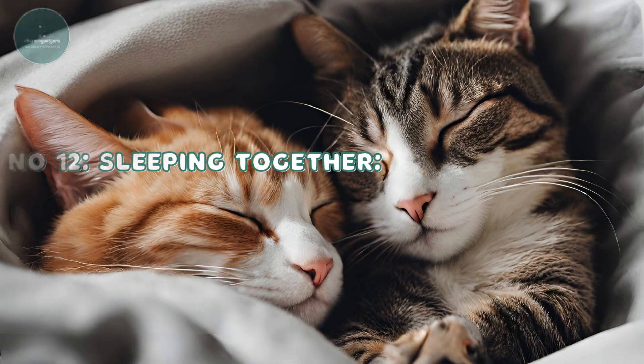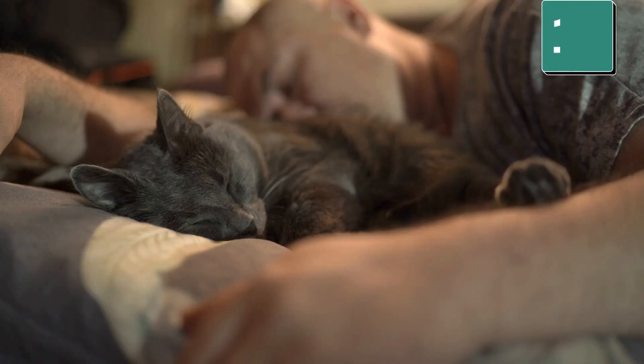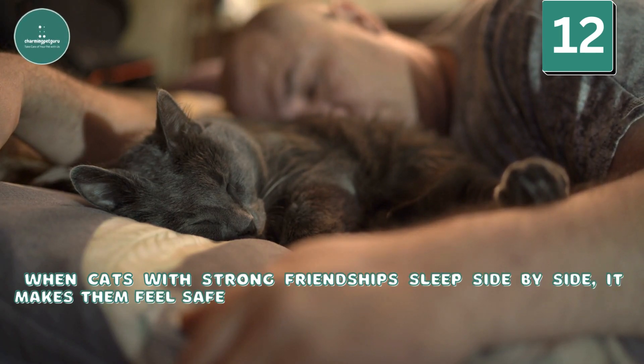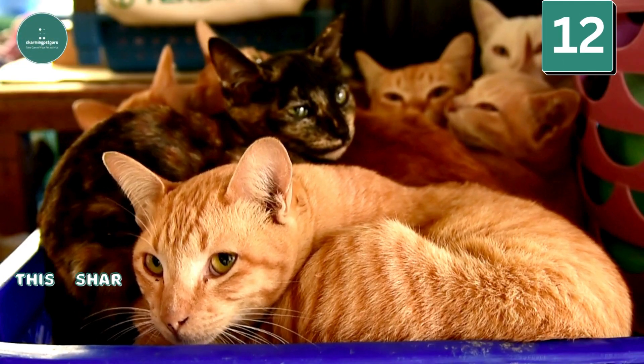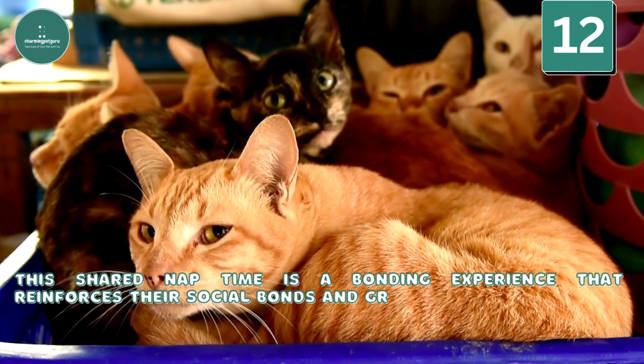Sleeping Together: Cats that nap close to each other stay good friends. When cats with strong friendships sleep side by side, it makes them feel safe and warm. This shared nap time is a bonding experience that reinforces their social bonds and group dynamics.